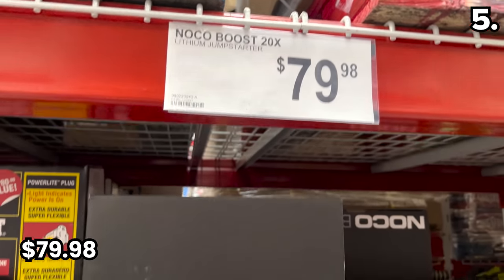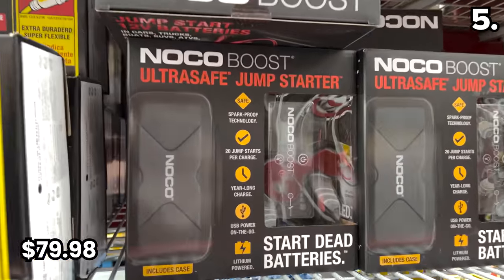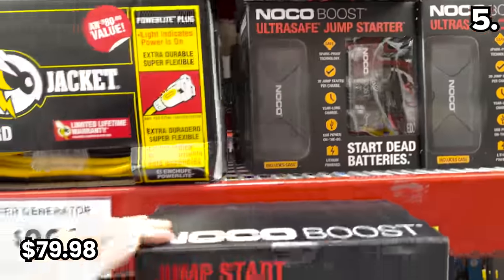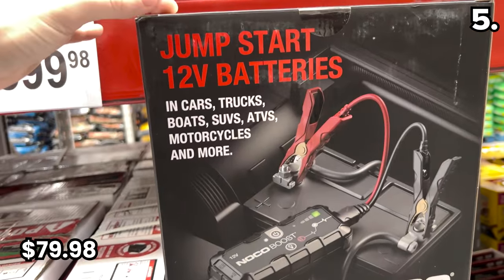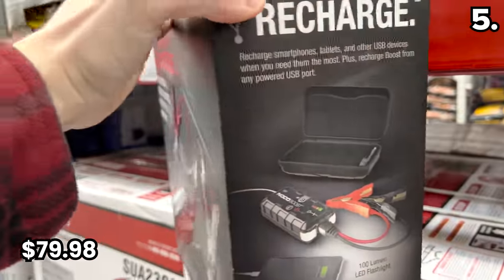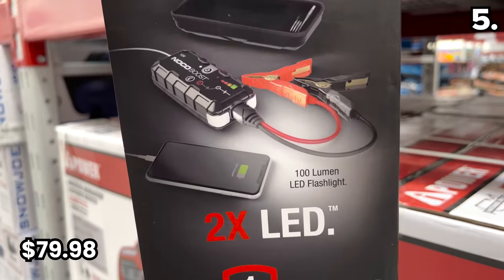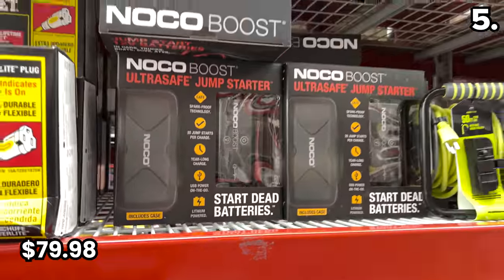When it comes to jump starters, you've likely seen many models from the NOCO brand, but I was pleased to see this one in stock right now at $79.98. This car jump starter is one of the most powerful on the market. It retains a one-year-long battery charge in your glove box and will give you 20 jump starts per charge. It includes spark-proof crocodile cables, and the Sam's exclusive scores you a carrying case bundled with the product.